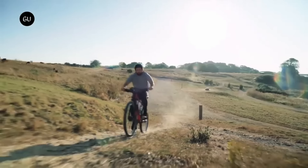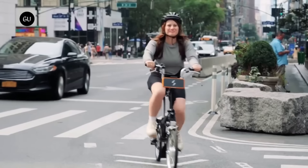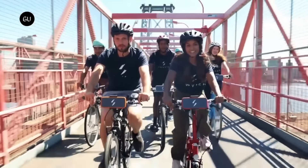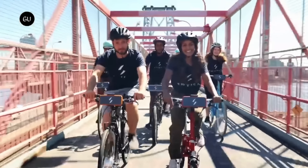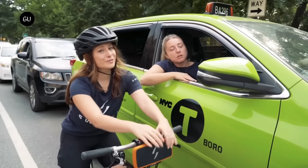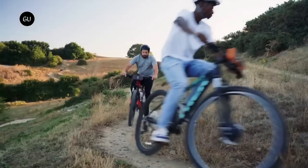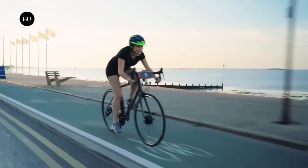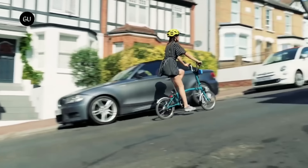The Switch kit is compatible with 99% of bikes, including mountain, road, hybrid, folding, and ladies bikes. It is easy to install and remove, so you can switch between your regular bike and your eBike whenever you want. You can also transfer the kit to a different bike frame if you ever change your bike. The Switch kit is not only convenient and versatile, but also affordable — you can get the kit for as low as $550, which is much cheaper than buying a new eBike.